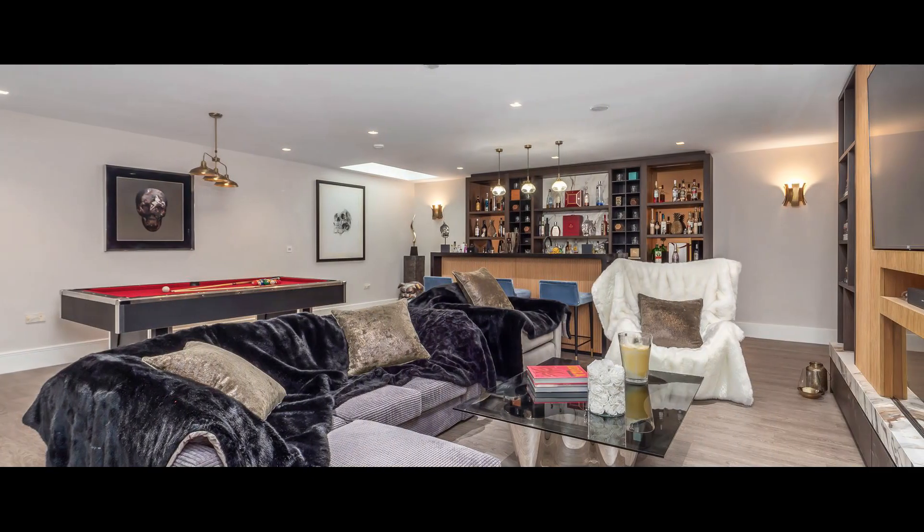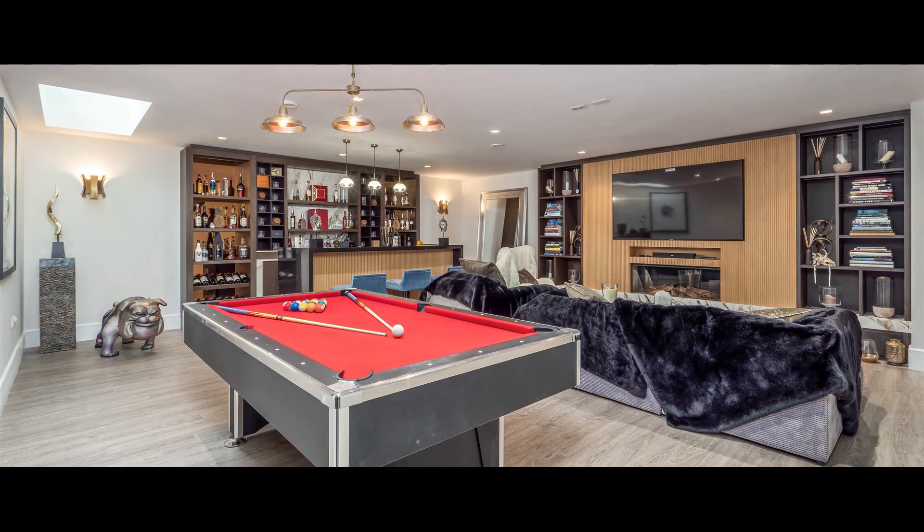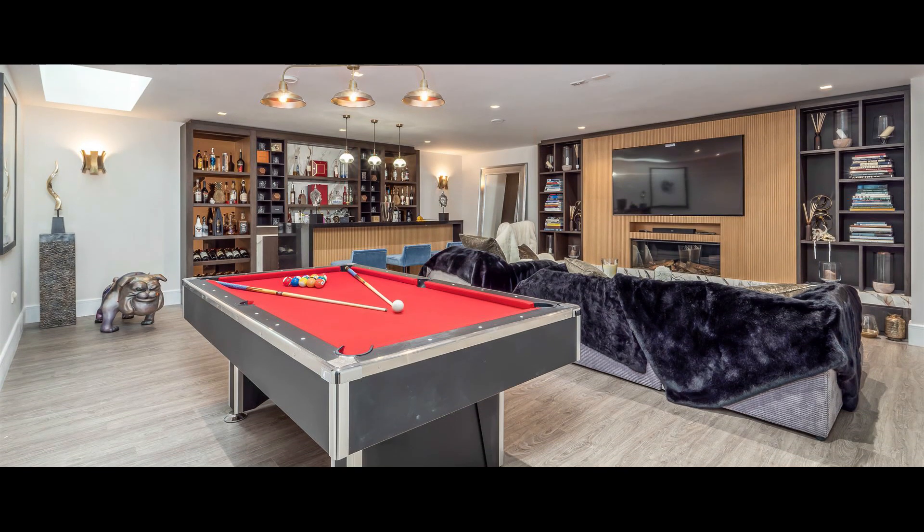To the lower ground floor is an open-plan games-come-media room with fitted bar, a gym, wine display and plant room.